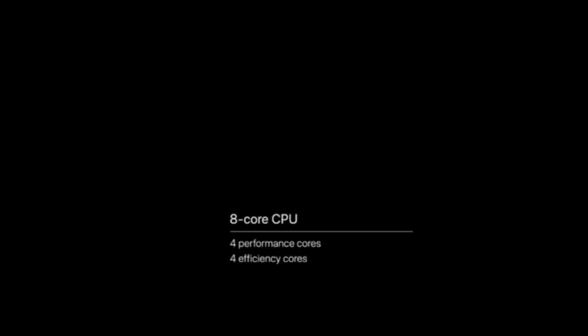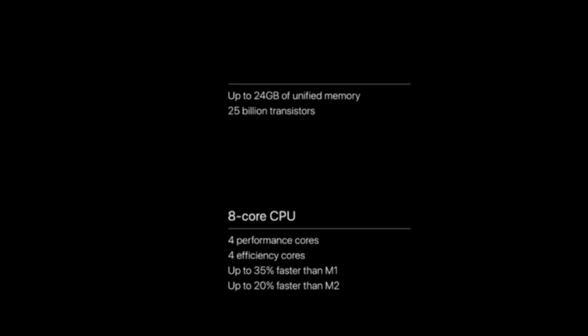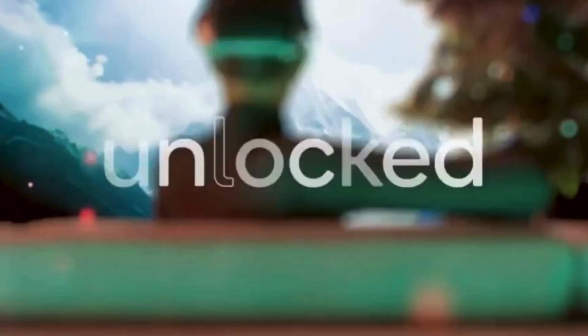The Vision Pro features a 10-core GPU and an 8-core CPU with 4 performance cores and 4 efficiency cores. The MetaQuest 3 has a Qualcomm Snapdragon XR2 Gen 2 processor with only 8GB of RAM.